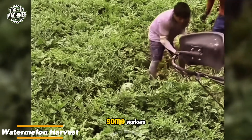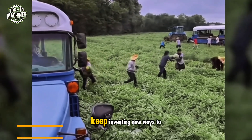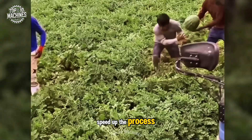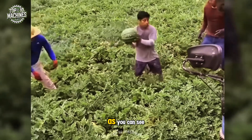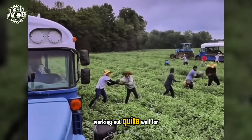During the watermelon harvest, some workers embrace modern methods to make their jobs easier, while others keep inventing new ways to speed up the process and finish sooner. As you can see, a little creativity goes a long way, and it's working out quite well for them.